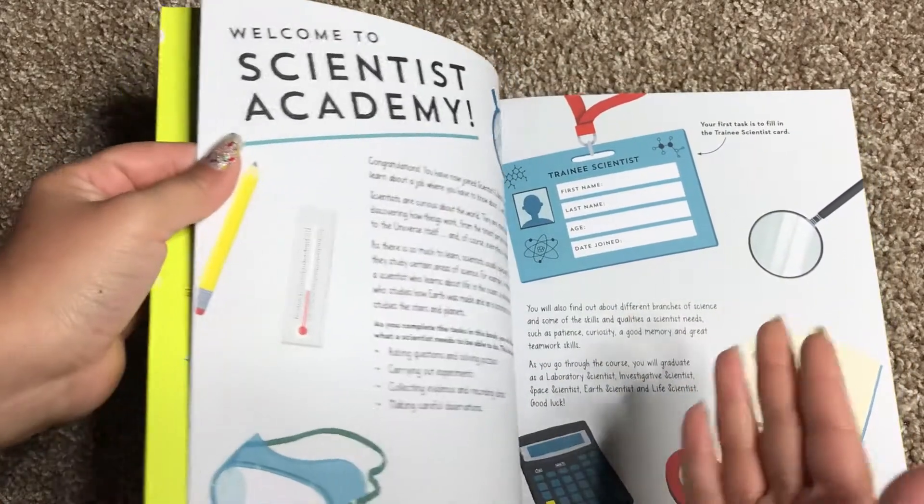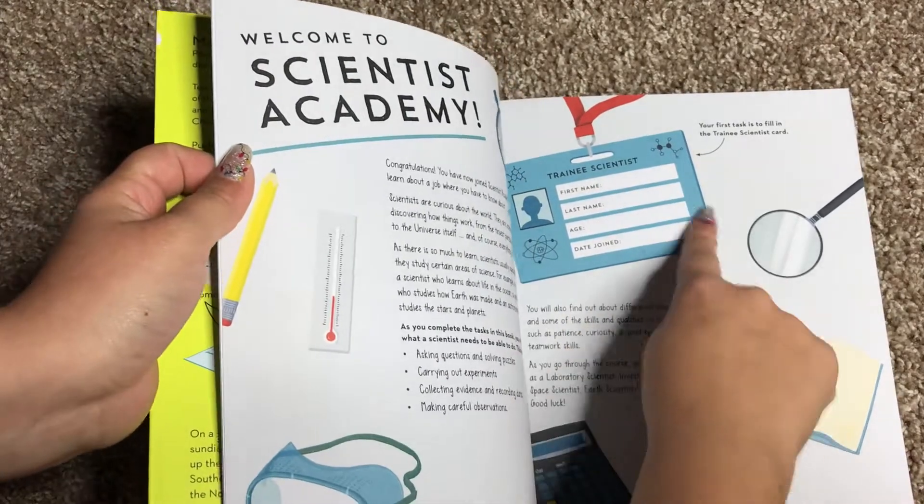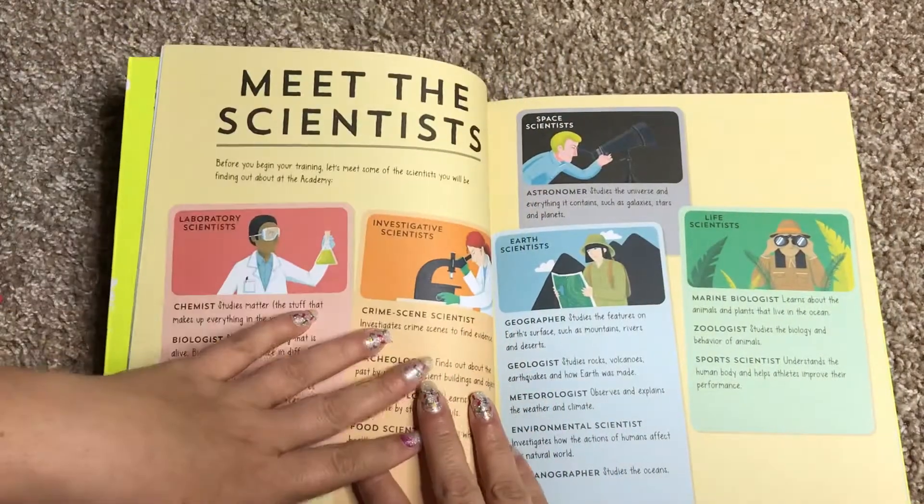What's really cool is that your child can make each of the Academy books their own by writing in their first and last name, their age, and the date that they joined. So they feel super official with it.